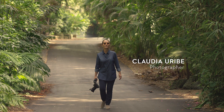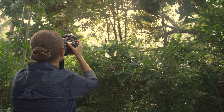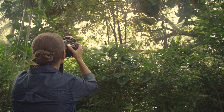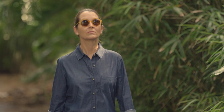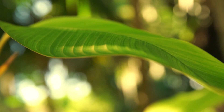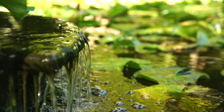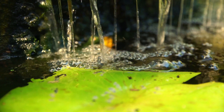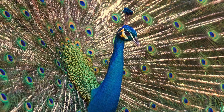Coconut Grove is the best place to live in Miami — not only for any photographer, but for any person that loves nature. I love nature. I do a lot of photography of botanicals and animals, so Coconut Grove is the perfect place.